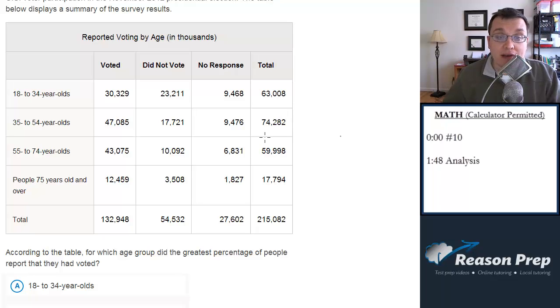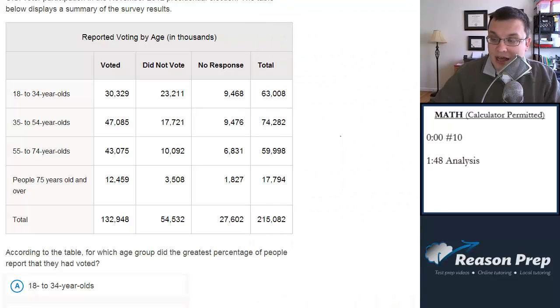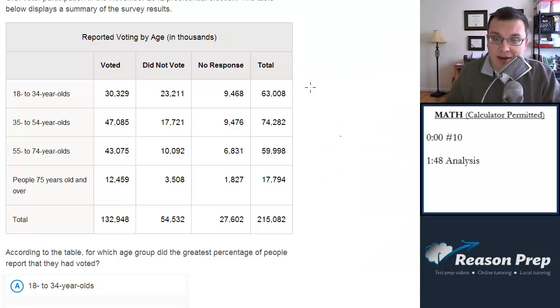We need to do some percents here. We have a column that tells us how many people voted, and a column that tells us the total for that age group. So let's figure out some percents — divide the number voted by the total and multiply by 100. For 18 to 34-year-olds, we divide the number that voted by the total and get 0.48, which is 48%.